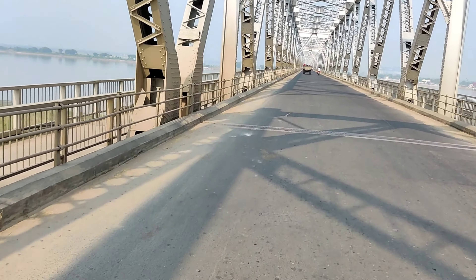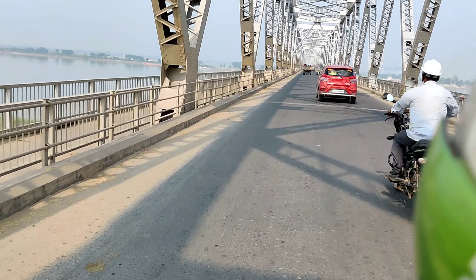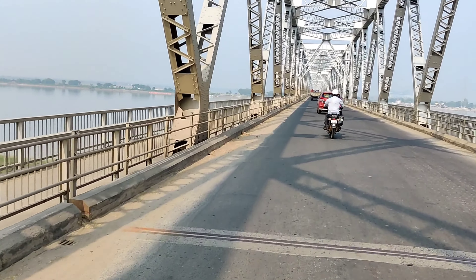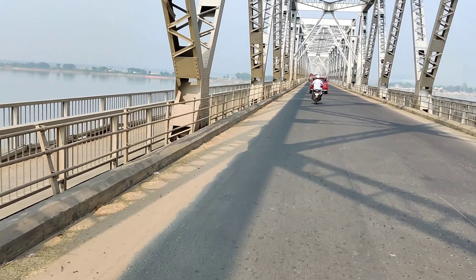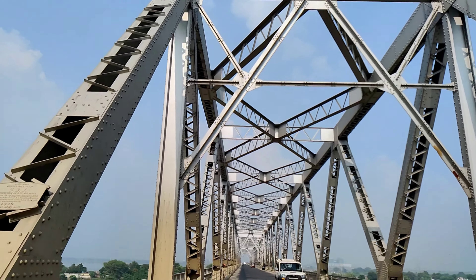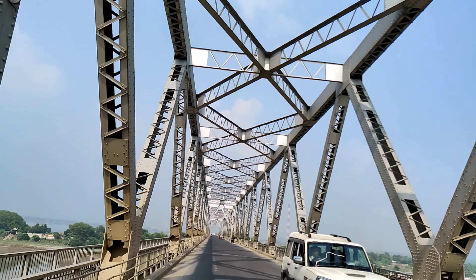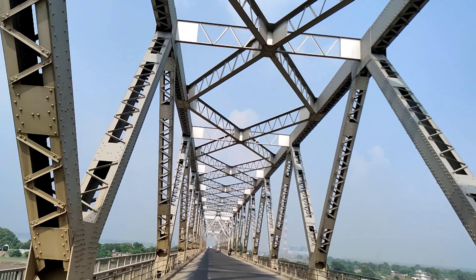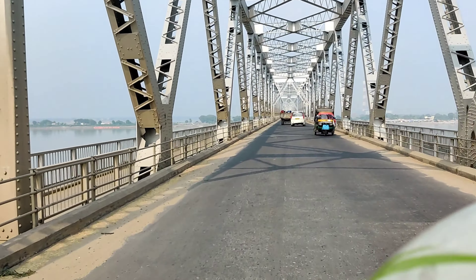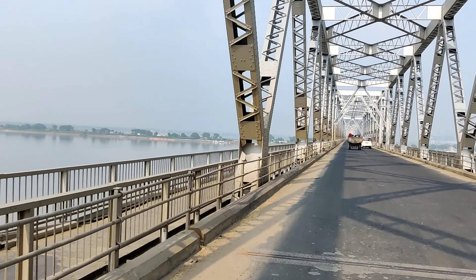This bridge was built in 3kc. When the bridge was built, we are going to go to the front. This bridge is 2 kilometers. This bridge is the right one, 1969.